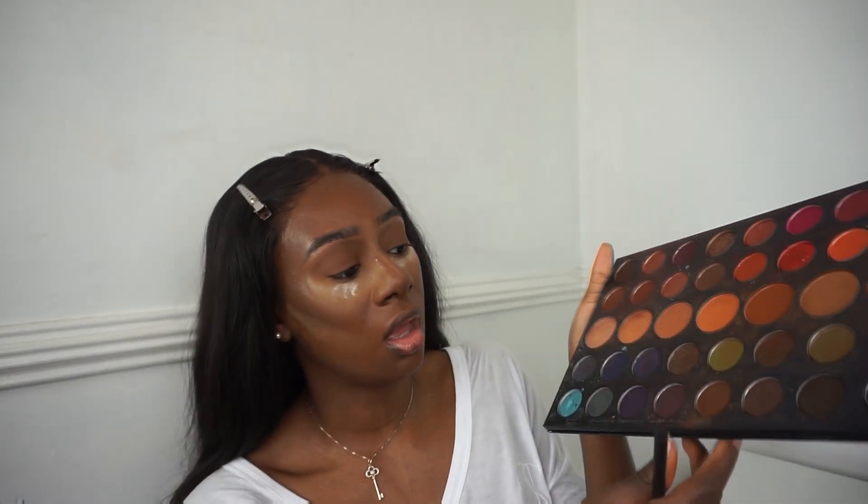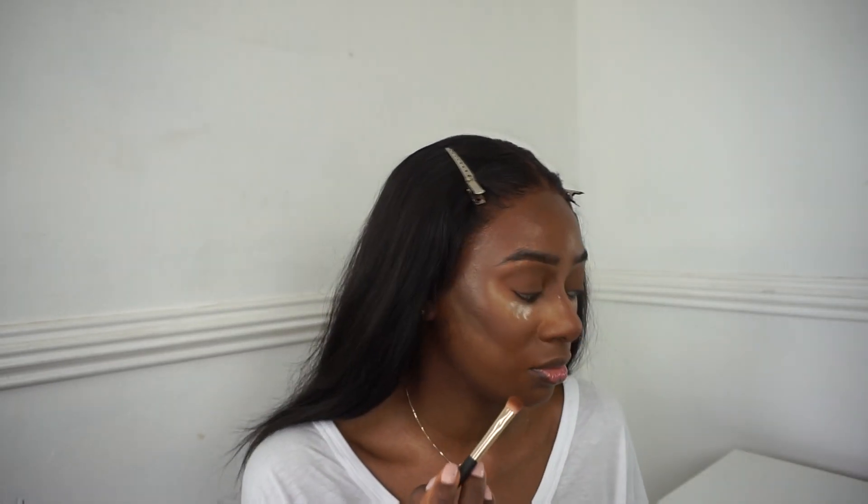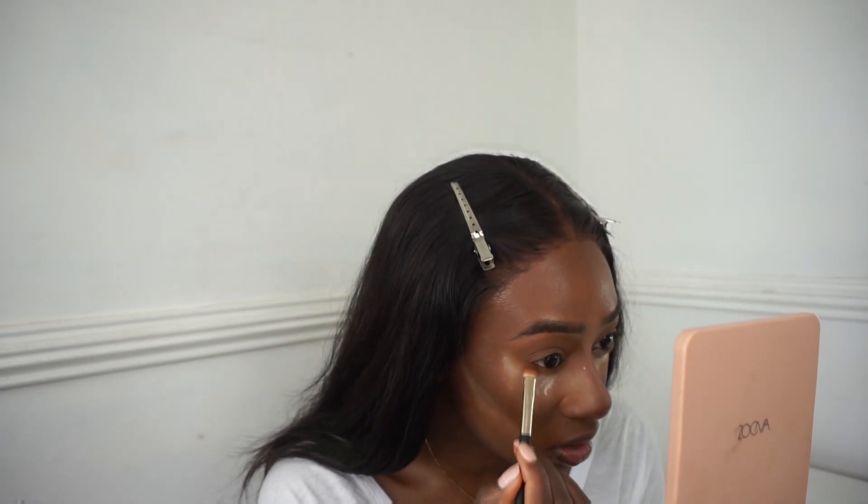For the under eye I'm going to start with the warm brown we ended with, and press that as close as I can to my lash line. You want to push it in, don't swipe it, because your eye area is very very delicate.